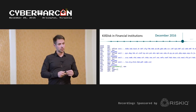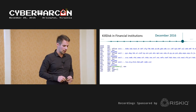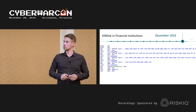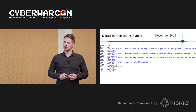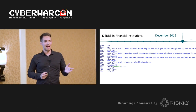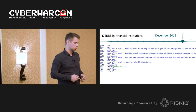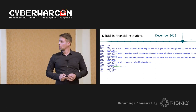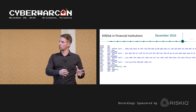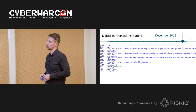For example, the KillDisk used against the power grid specifically shut down SCADA processes. The KillDisk used against a Ukrainian media company during local elections specifically targeted media files. A variant of KillDisk was also used by Telebots against these financial institutions.